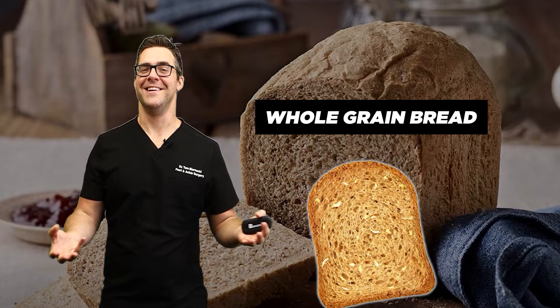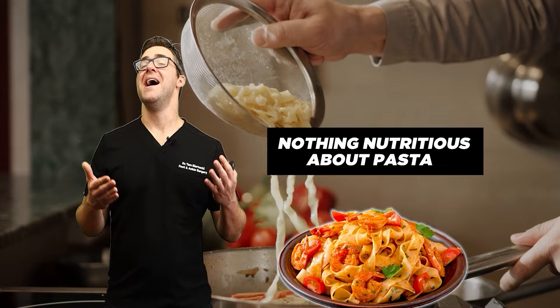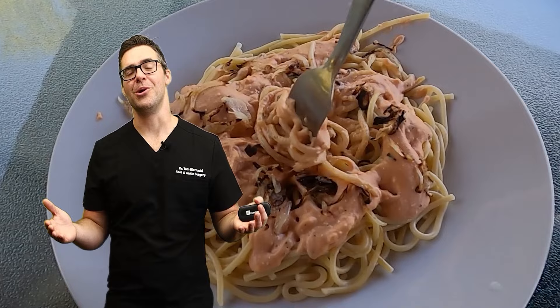Number 9: pasta. Pasta is a high glycemic index food. It lacks fiber and there's almost nothing nutritious about it. There are a lot of alternatives — you can use quinoa, broccoli, or cauliflower. If you shop at Aldi, they have bean-based or quinoa-based pasta noodles that are actually pretty delicious. They're a little more expensive, but worth it if you're a diabetic.